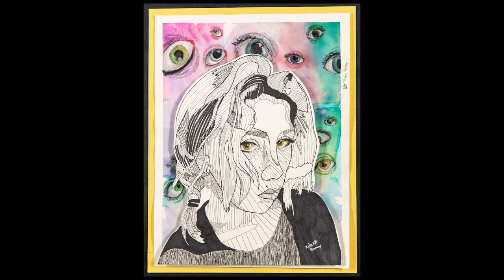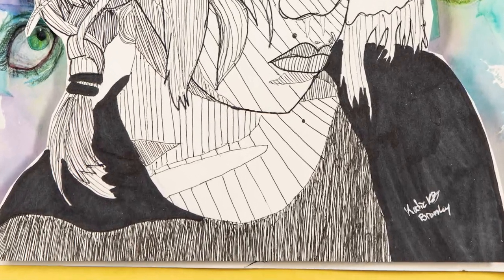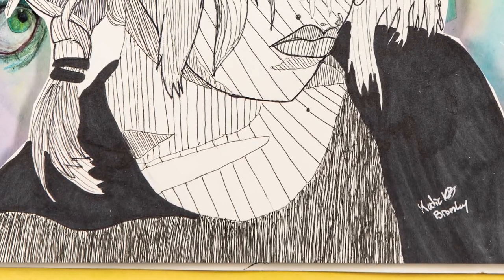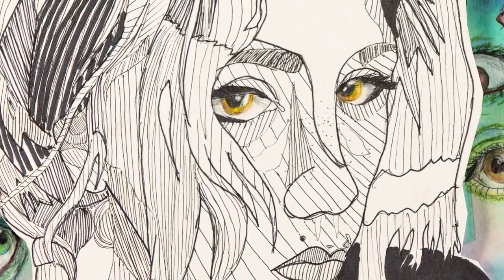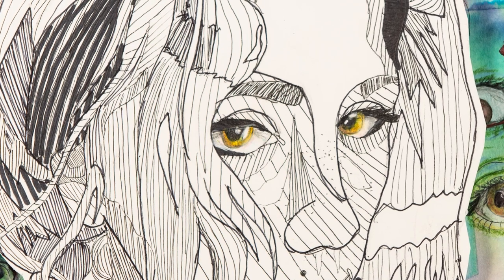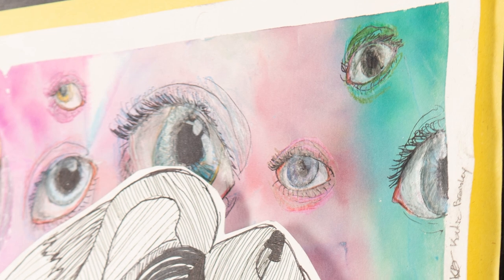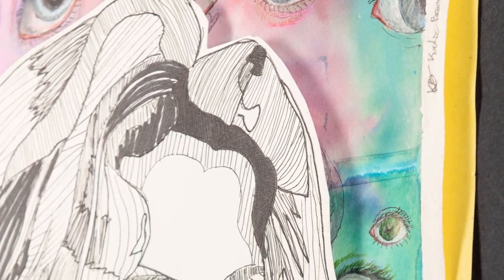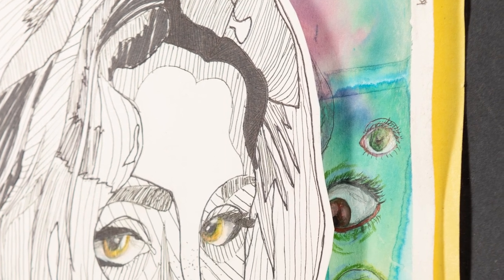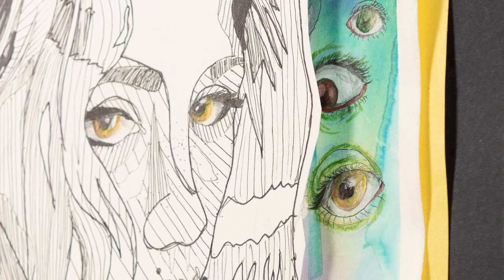In this artwork by Millbrook High School freshman Katie Bromley, many materials were used to create a self-portrait. Katie worked from a real photograph of herself, tracing lines around all the values of light and dark on her face. She added more lines of texture to show value and dimension. The eyes floating in the background stand out from the paper, peering over the portrait itself, which is raised above the background to create a three-dimensional effect.